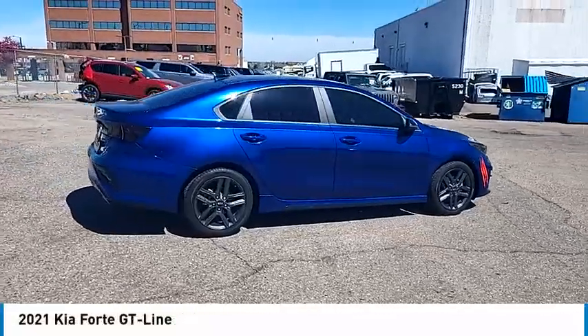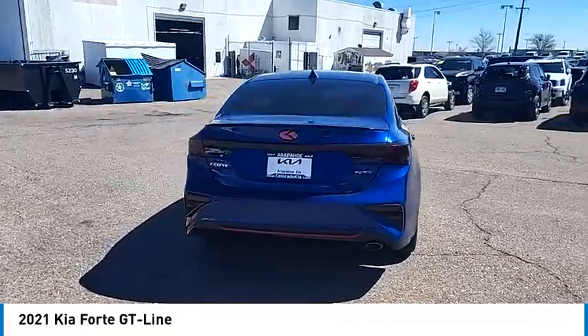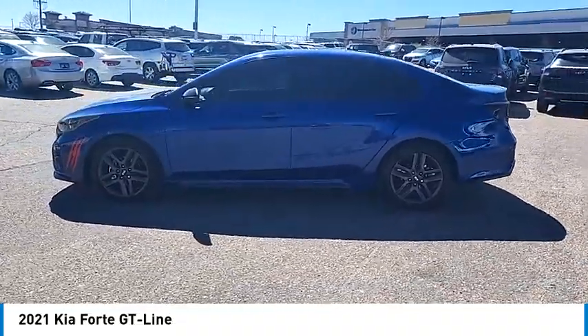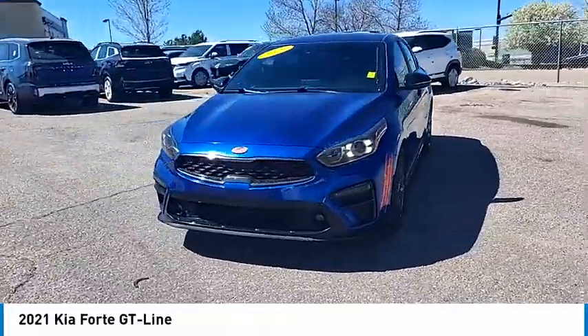Looking for the right vehicle? Check out the 2021 Forte. If you're looking for a trendy and feature-laden compact sedan, the Kia Forte is for you. It offers an exceptional combination of innovative design, high-quality engineering, and outstanding value.